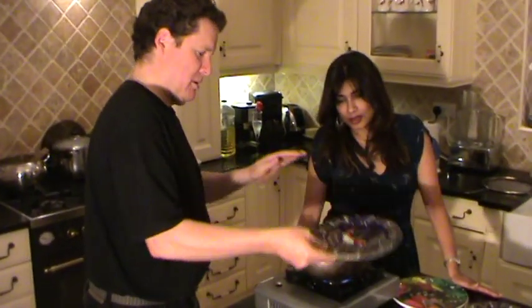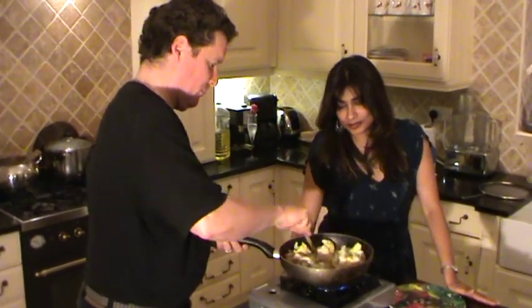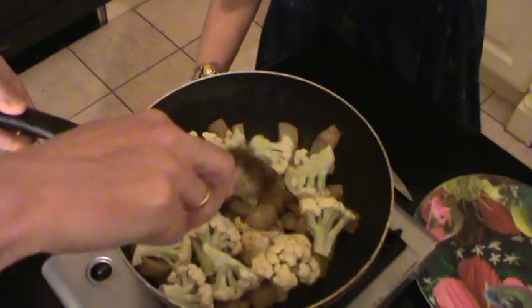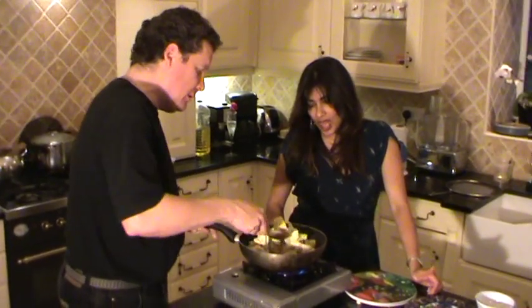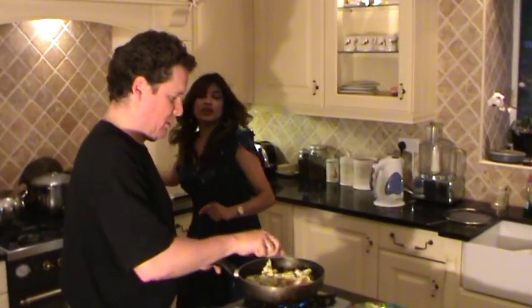Now you're ready for your cauliflower. Mix it all in, trying to coat the cauliflower a little bit in the oil. Then there comes a point where there's nothing more you can do. We've got to encourage the water out of the cauliflower, so we're looking for a lid.